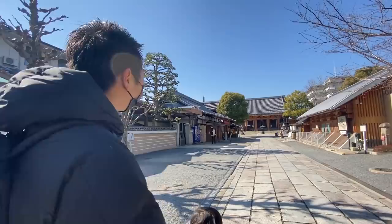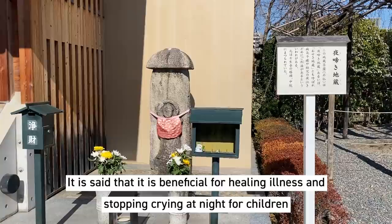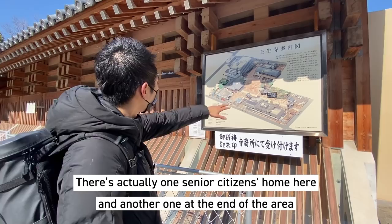We just got inside. Very beautiful day here. So there's a map here that shows where everything is. We just got in from the main gate.